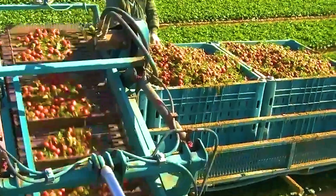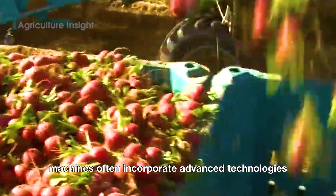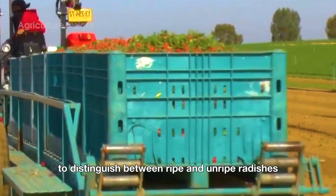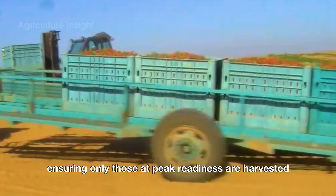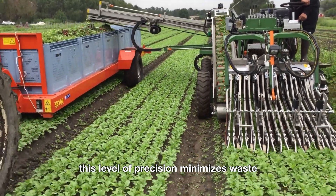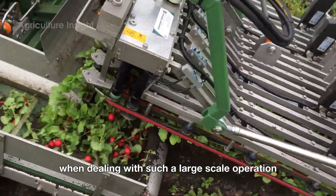Their design prioritizes speed and quality, ensuring that the radishes retain their market-ready appearance. Machines often incorporate advanced technologies like sensors to distinguish between ripe and unripe radishes, ensuring only those at peak readiness are harvested. This level of precision minimizes waste and maximizes yield, which is critical when dealing with such a large-scale operation.